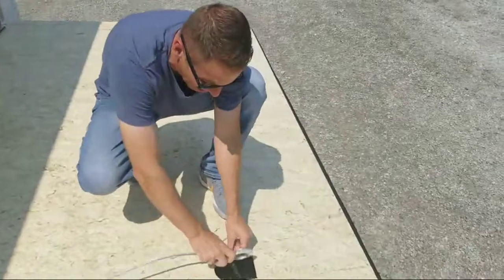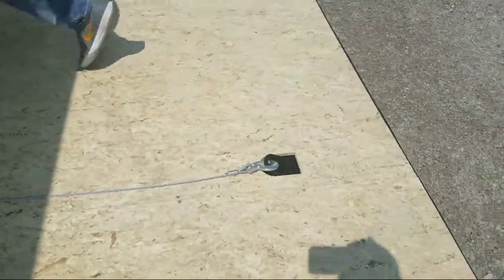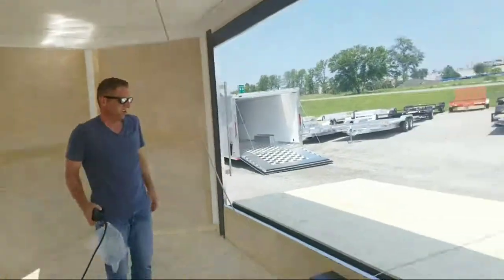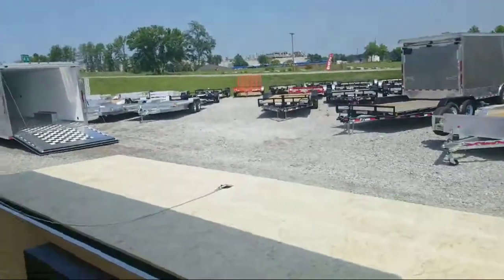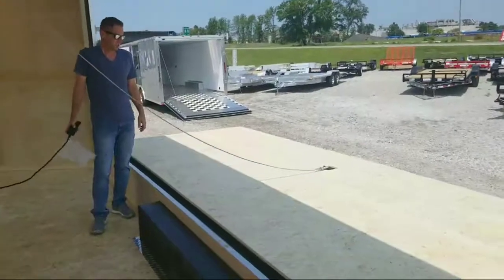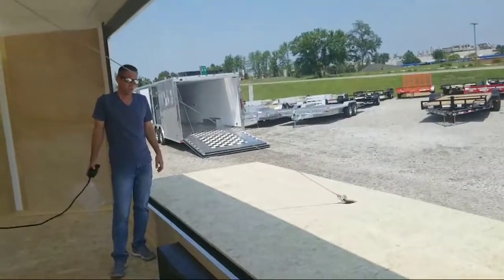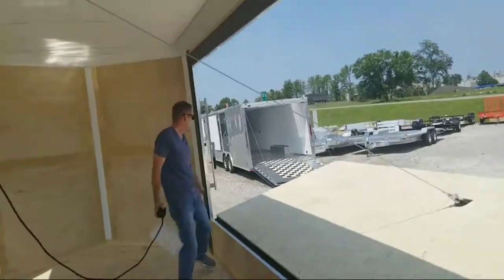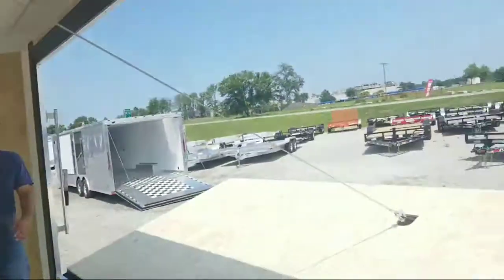And then the D-ring there with the winch cable — just pulls right out. That's how it works there.